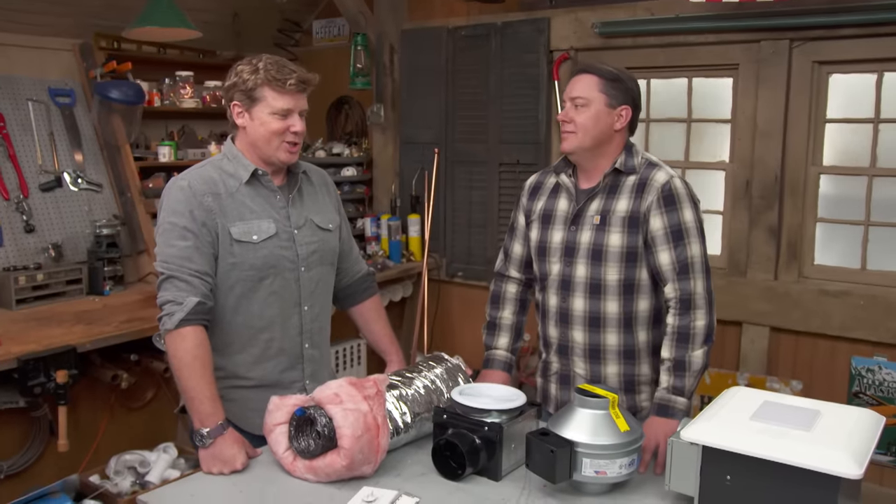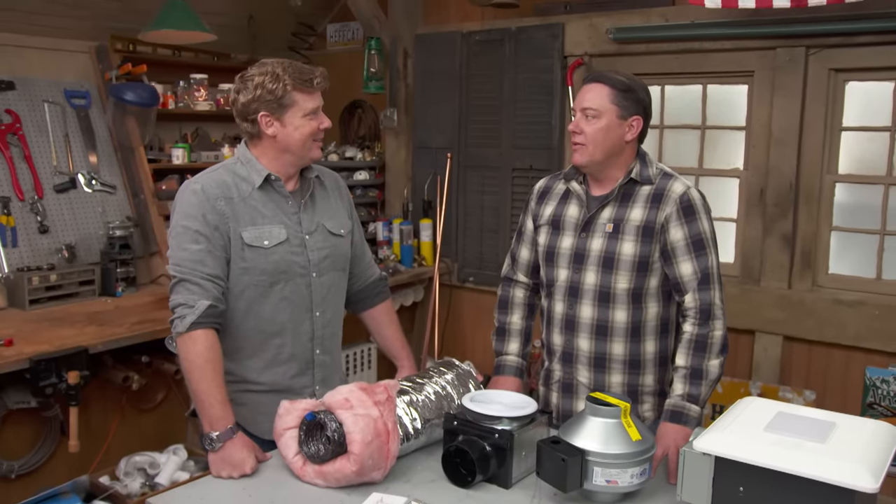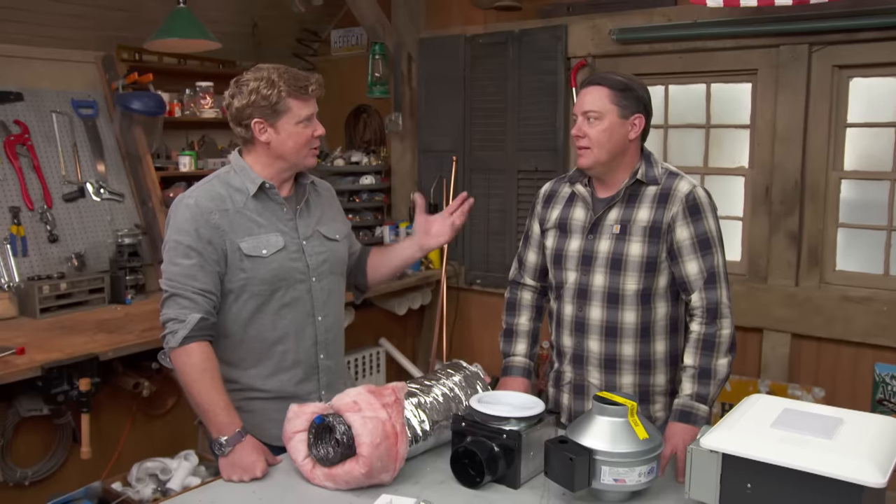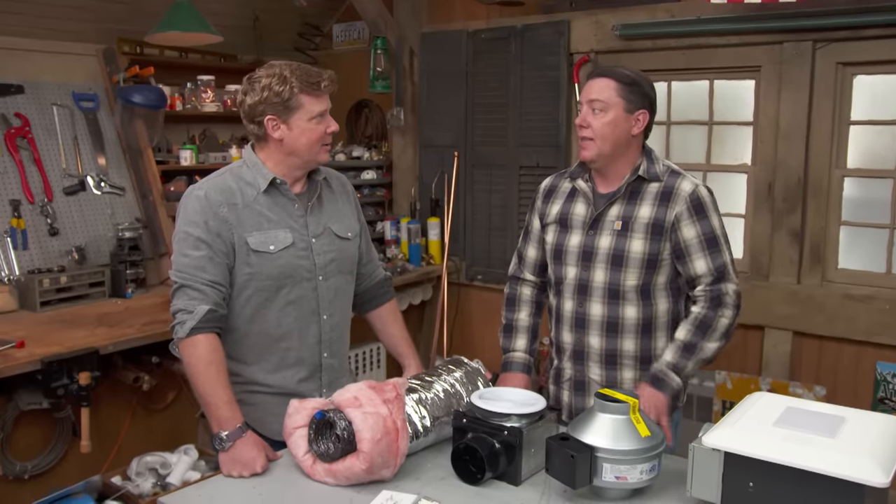Bathroom vent fans — essential, right? You want to get all of that moist, stinky air out of the bathrooms and keep getting it out. Let fresh air come back in. And you want to make sure you get it out of the house as well.